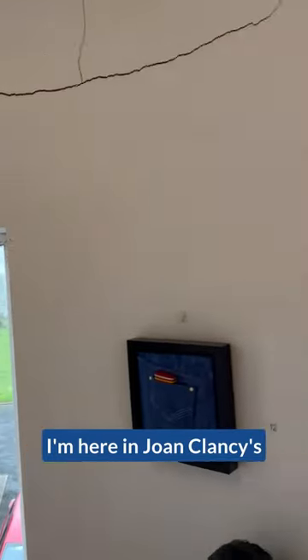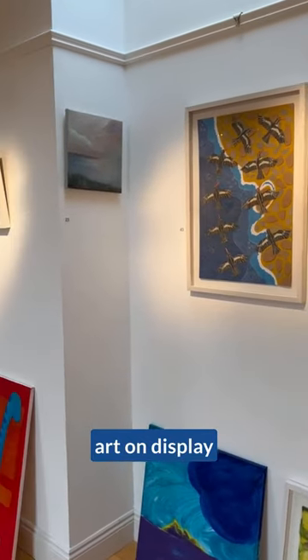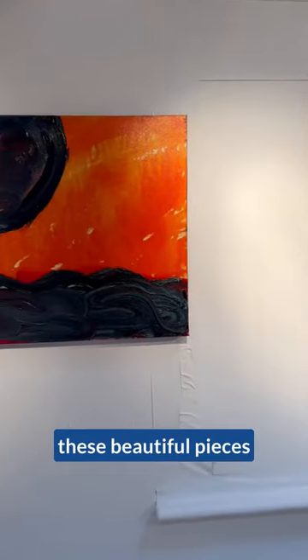I'm here in Joan Clancy's beautiful art gallery in Onryne, and there is most beautiful art on display here in Jo's gallery. Hi Joan. Hello Regina, how are you? It's lovely to see you and lovely to be here among these beautiful pieces of art.